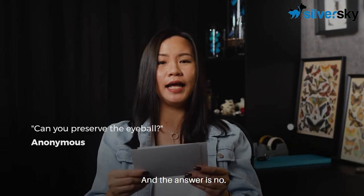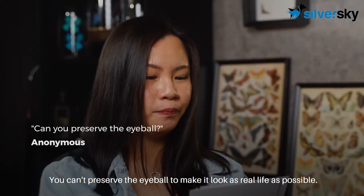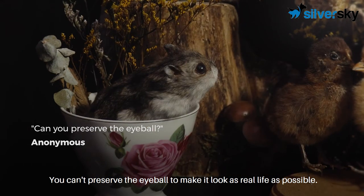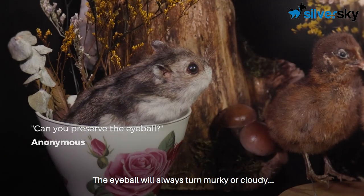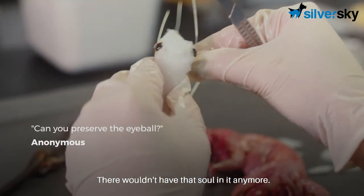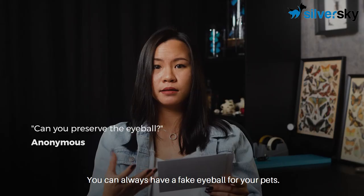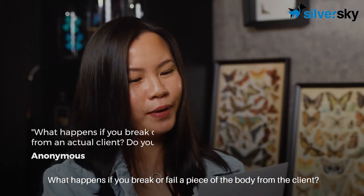Can you preserve the eyeball? This is a very famous question and the answer is no. You can't preserve the eyeball to make it look as lifelike as possible. The eyeball will always turn murky or cloudy and wouldn't have that soul in it anymore. You can always have a fake eyeball for your pets and make it look as lifelike as possible.